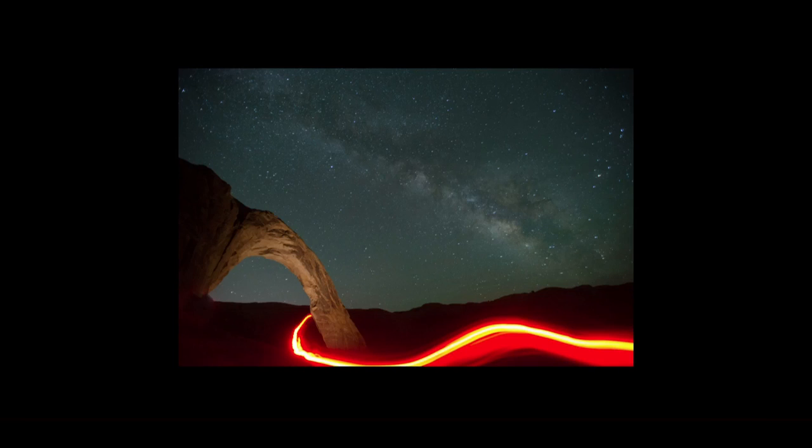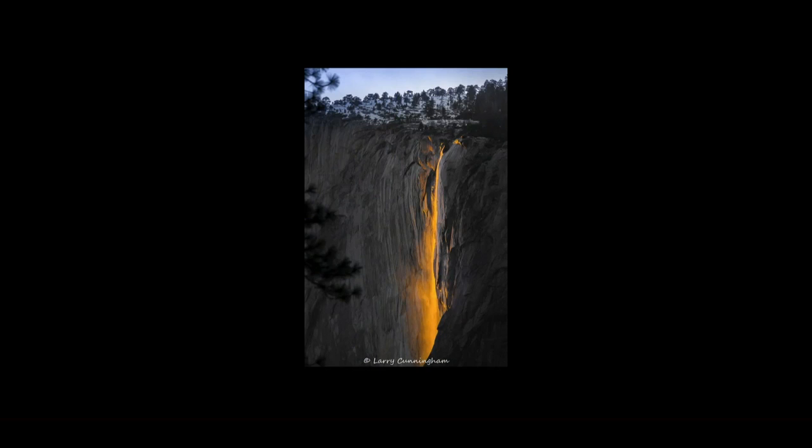Now again, we see the arch and the Milky Way. Are those people hiking with flashlights? Well, there's always a story with every image. After taking some of those earlier shots, the Milky Way had already come up. One of our instructors, as most astro photographers do, had a red headlight on so it doesn't cause your eyes to close down. He left his headlight on, walked out, and got this trail of red light. That's a really cool shot.